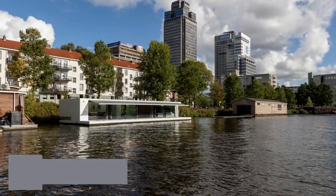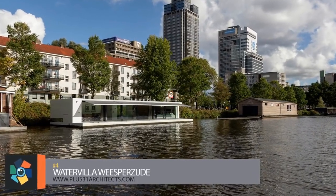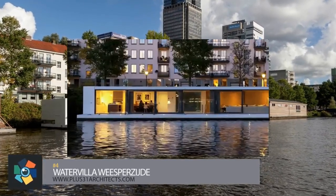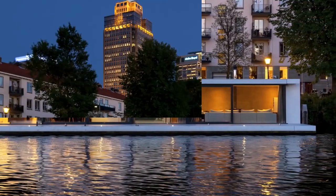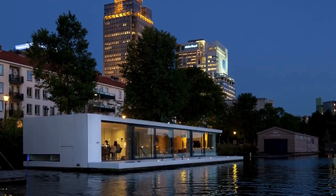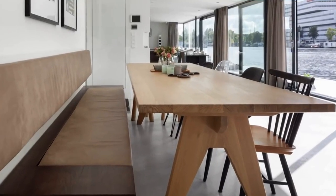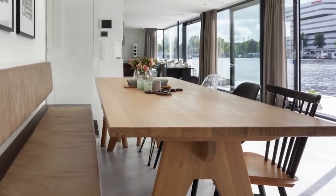Number 4. This modern woonboot by Plus 31 Architects is designed to maximize the relationship between the living area and the water, characterized by a glass facade made up of sliding doors that offer an unobstructed view of the Amstel. A floating terrace is moored along the length of the boat, with the floor extended out from the inside to make the living area feel larger. Three sunscreens integrated into the roof extend over the terrace with the push of a button to provide shade on sunny days.